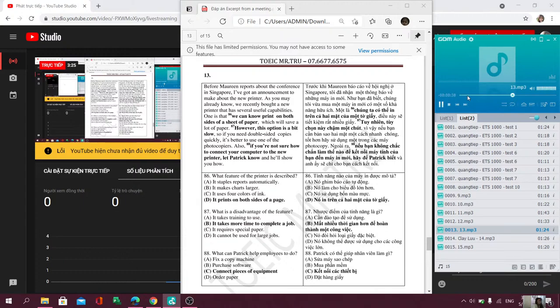Number 86. What feature of the printer is described?